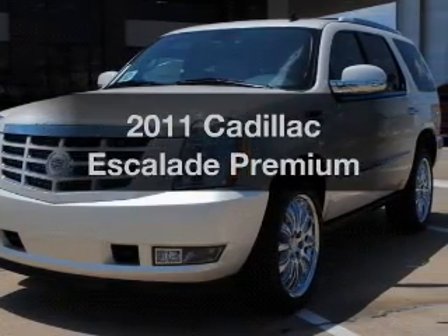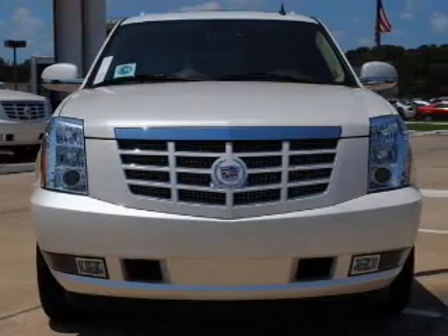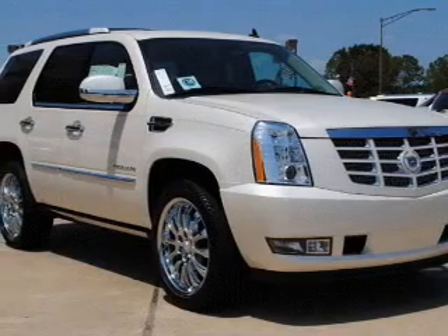Presenting the 2011 Cadillac Escalade. Travel the roads in style and comfort in this great vehicle, with a powerful 8-cylinder engine that responds smoothly to its 6-speed automatic transmission.